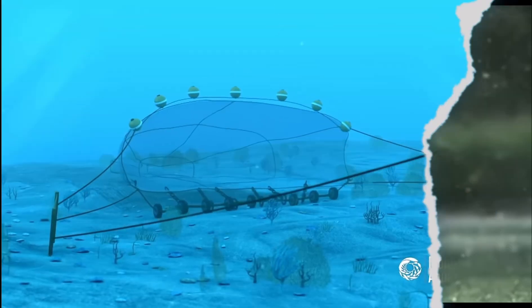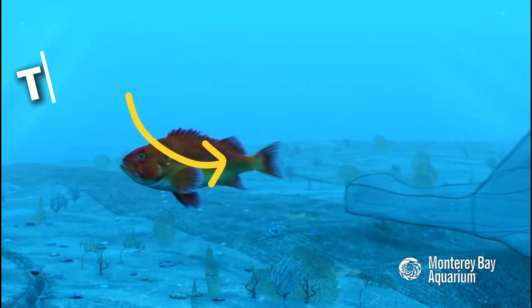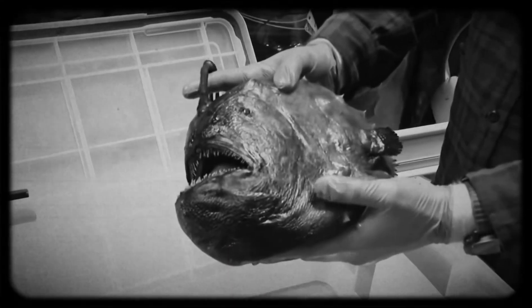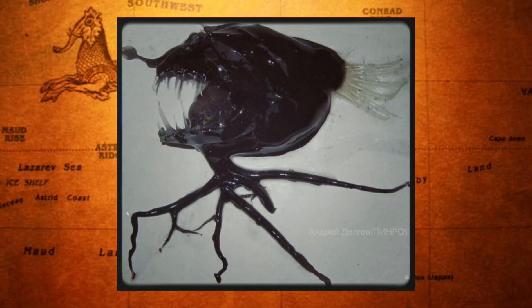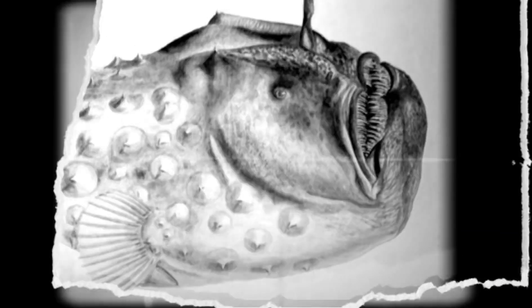Studying the anglerfish in its natural state — alive and glowing in the deep sea — was a challenge that took over a century to meet. Most of what we knew came from trawl nets, massive fishing devices dragged across the ocean floor. But what came up was hardly intact: pressure changes caused deep sea animals to rupture or bloat, organs collapsed, colors faded, and bioluminescence vanished. Scientists were left with shrunken corpses, often missing the glowing lure that made them famous. Yet even from these remnants, naturalists pieced together their strange biology.